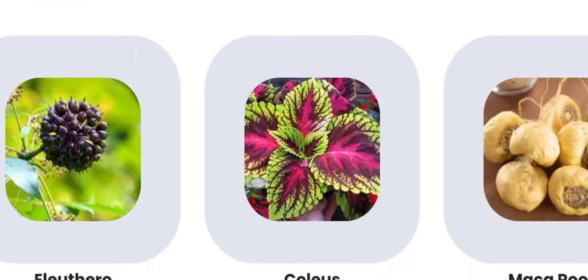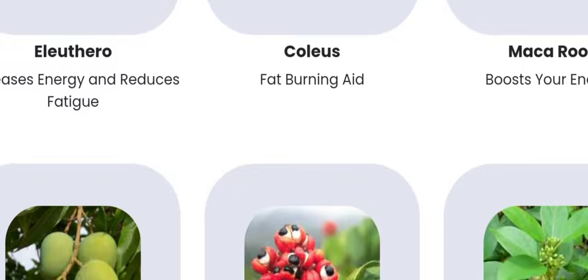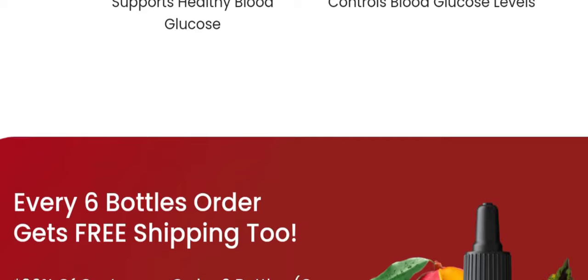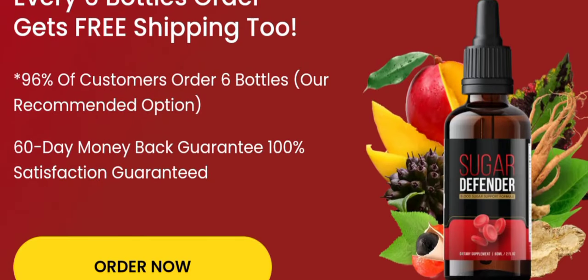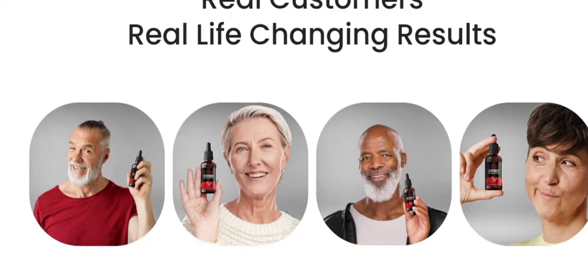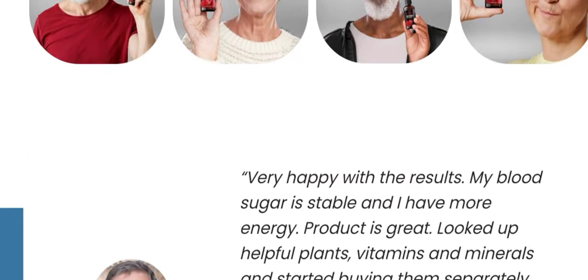Honest Review of Sugar Defender. Upon landing on the Sugar Defender page, I was immediately intrigued by the promises of better blood sugar management and potential relief for those struggling with diabetes. As someone concerned about their health and well-being, I wanted to delve deeper into what Sugar Defender had to offer.